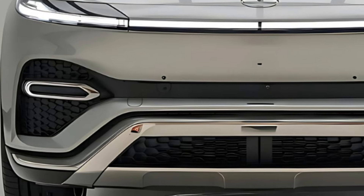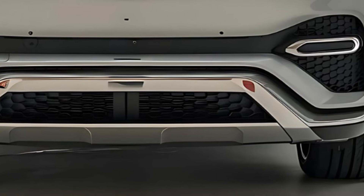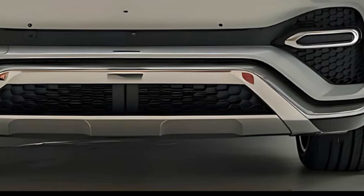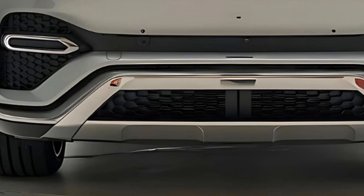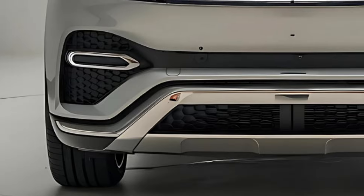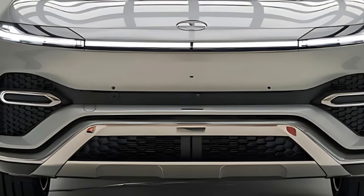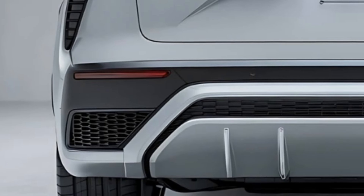Safety is paramount in the Omoda 7, which comes loaded with advanced driver assistance features. Adaptive cruise control, lane keeping assist, and automatic emergency braking are just a few of the technologies designed to enhance driver confidence. The SUV also includes a robust suite of airbags and a reinforced structure, ensuring peace of mind for all occupants.